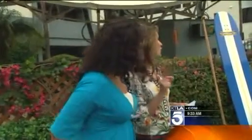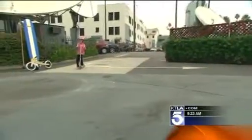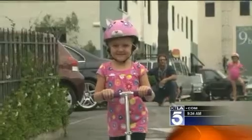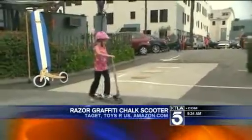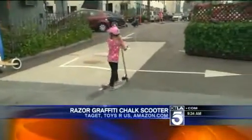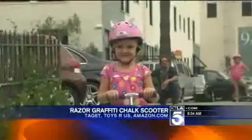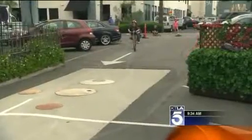Next up is Naomi, and this is the Razor Graffiti Chalk Scooter. You take your scooter and turn it into a creative work of art on the pavement — it has chalk on the back. Can you turn your scooter around, Naomi? We want to see the chalk on the back. And have we noticed how adorable their helmets are? The helmets are from Rascals — all various characters — about $25.99. You can find them at Rascals.com and Target.